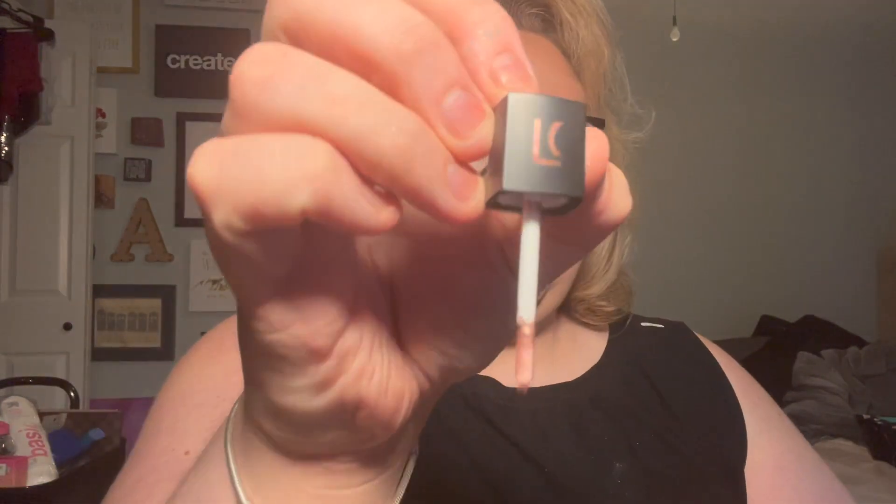I have another liquid shadow — I don't even know this brand. I'm pretty sure I've never used this. I'm pretty sure I got it in an Ipsy bag or maybe a BoxyCharm. The color is fine, it's pretty.